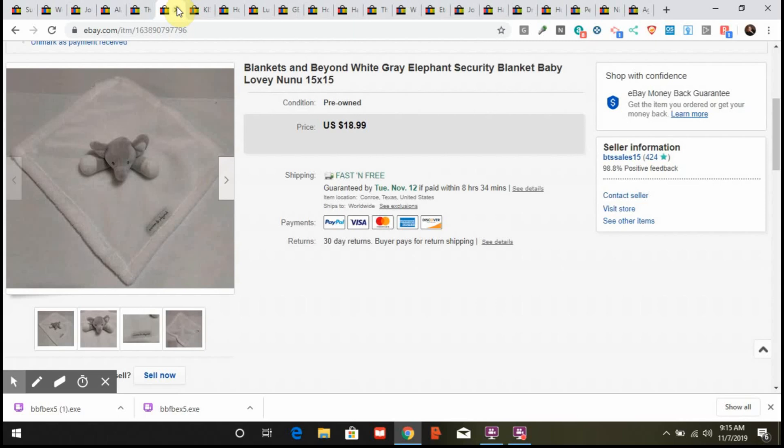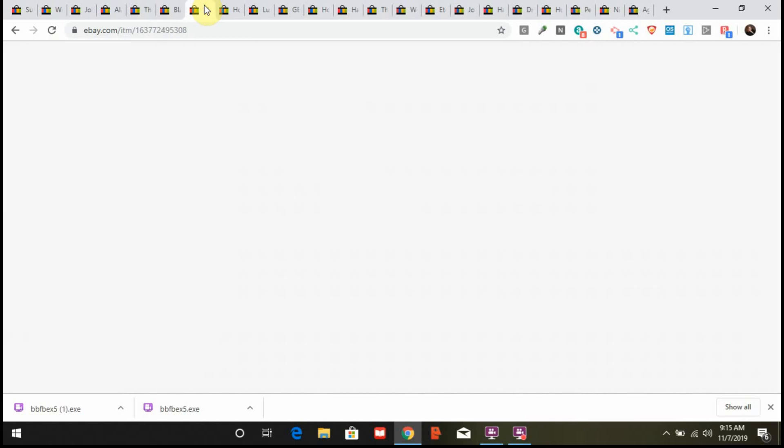This next item is a lovey. If you haven't heard, loveys are awesome to sell — look for them with baby stuff or stuffed animals. This was a little elephant on a small blanket at my local Goodwill, in very good condition. I wiped it down with a baby wipe for any marks, and it sold for $18.99 free shipping. It wasn't up more than a couple of weeks before it sold — they sell quickly, so that's something to look out for at thrift stores.